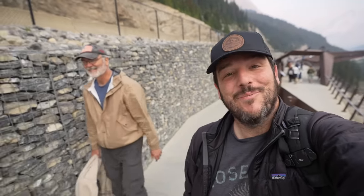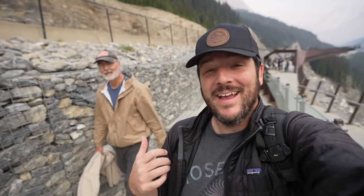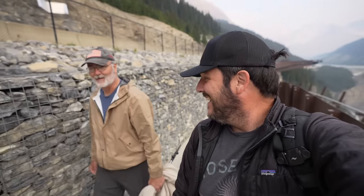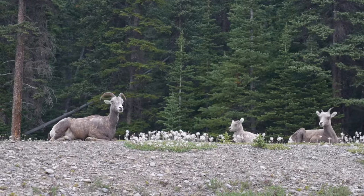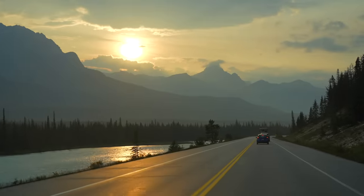And with that, our time in Jasper National Park is done. Click over here to watch tomorrow's video where we're going to drive the Icefields Parkway to Banff. Give Pops some props — he got pretty close out there. On the hour and a half drive back to Jasper we got to see some more animals and a beautiful sunset. This park is amazing. We'll see you on the next one.